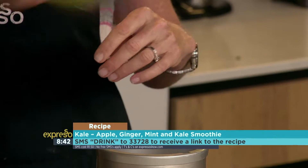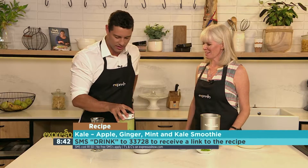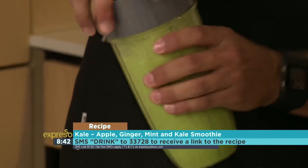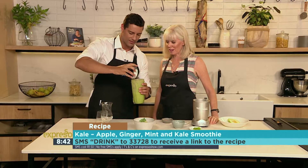Let's give it five seconds — four, three, two, one. Beautiful! Look at that beautiful green smoothie. To get the recipe, SMS the Keyway Drink at two-three-three-seven-two-eight.